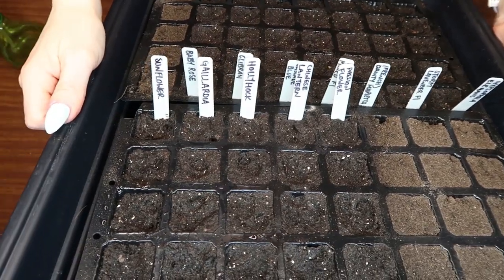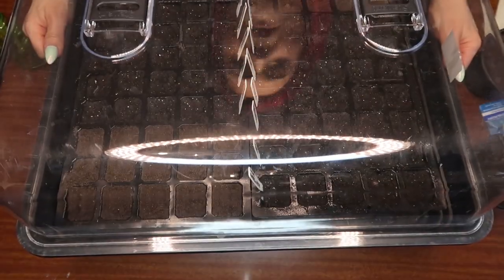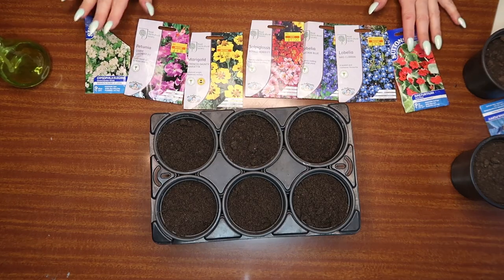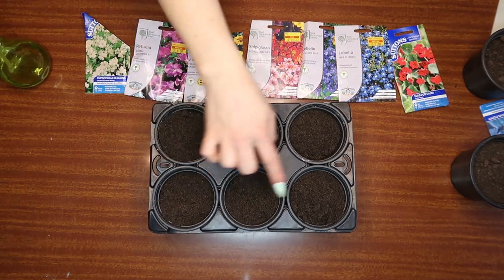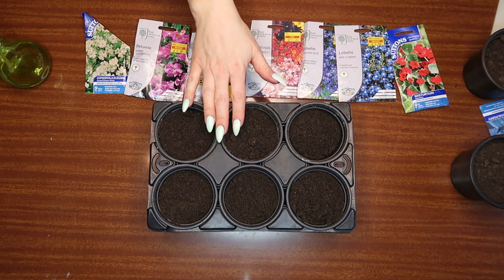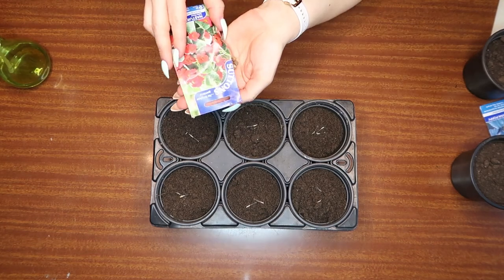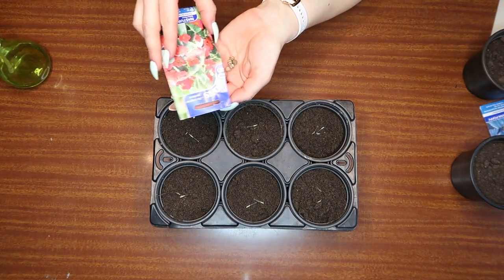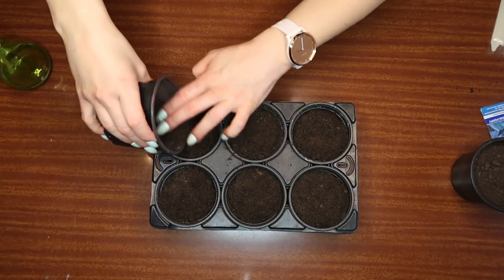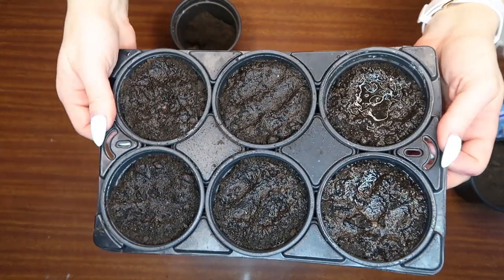So they're all watered in. That's them all labelled. This is the second batch we did — pop on the propagator lid and pop them out the way. This was all the second row of flowers we did. I'm going to pop a couple of seeds of each into each one of these pots. Hopefully I can just put these straight into hanging baskets and pots around the garden. I've tried to pick flowers as well that are hardy annuals and perennials too. Cover all them up, give them a good watering, and we'll pop them out the way and wait for them to grow.